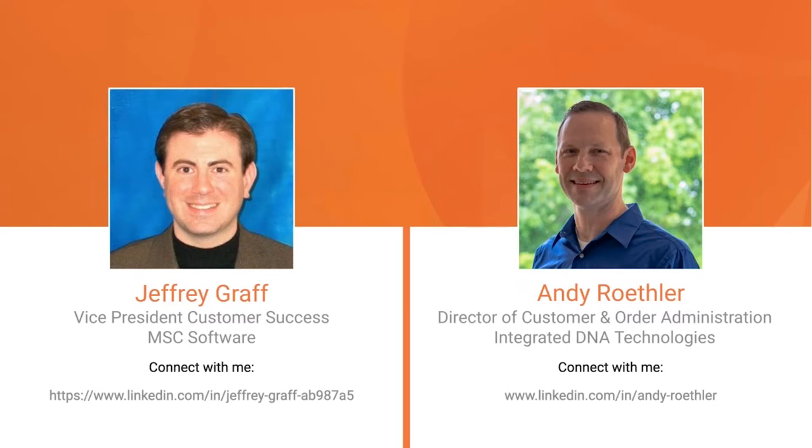We are so glad to have you here with us today and really appreciate you being on this webinar. Jeff is the vice president of customer success at MSC Software. MSC Software specializes in simulation software that allows manufacturers to see how products will behave in the real world. Andy Rattler is the director of customer and order administration at Integrated DNA Technologies in Coralville, Iowa. IDT develops, manufactures, and markets nucleic acid products that support the life sciences industry in academic and commercial research, agricultural, medical diagnostics, and pharmaceutical development.